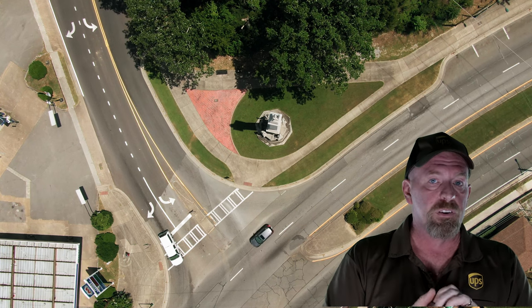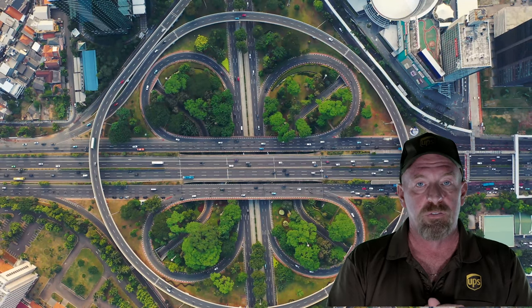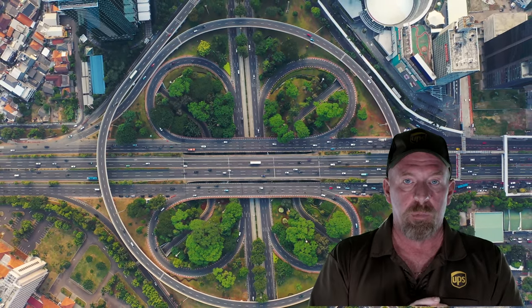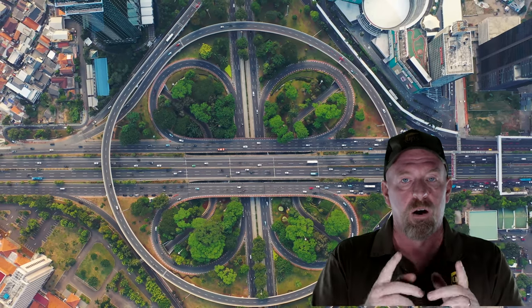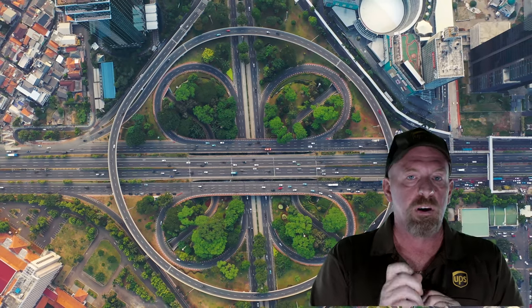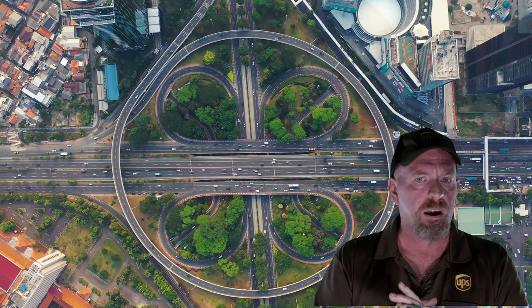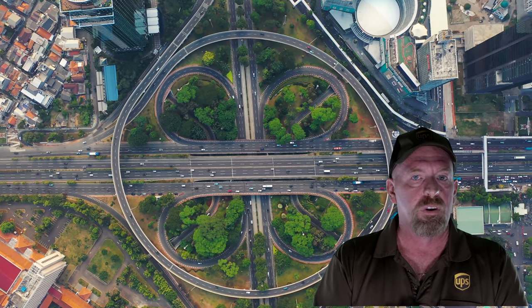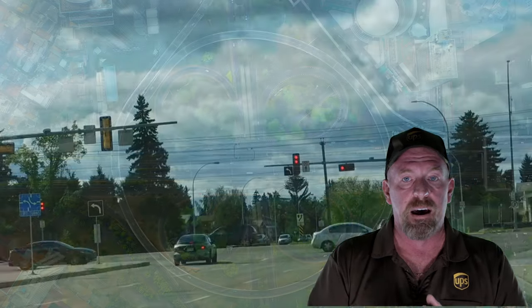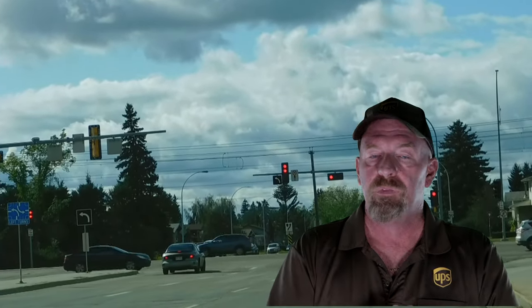So remember, folks: you want to do right turns, you want to plan out your route, you want to try to avoid as many left turns as possible, and you also want to be doing the speed limit. Hopefully this was good information for you and it makes you think about the next time you walk out the door — where am I going, and how many right turns can I take to save money in this time when inflation and gas prices and everything else is rising? If we can save a little bit of money, it's going to be a beautiful thing.